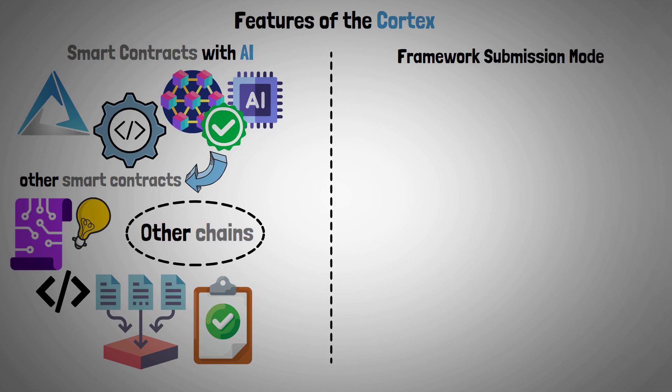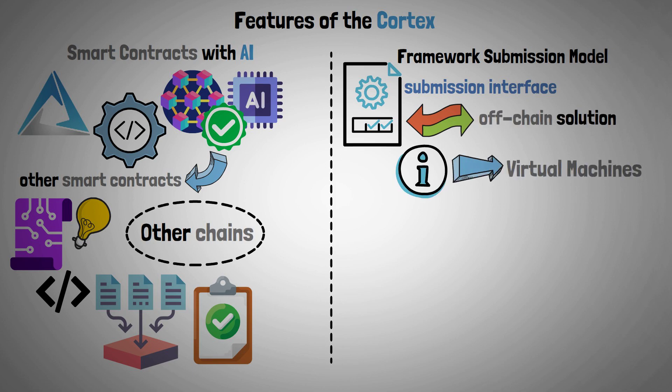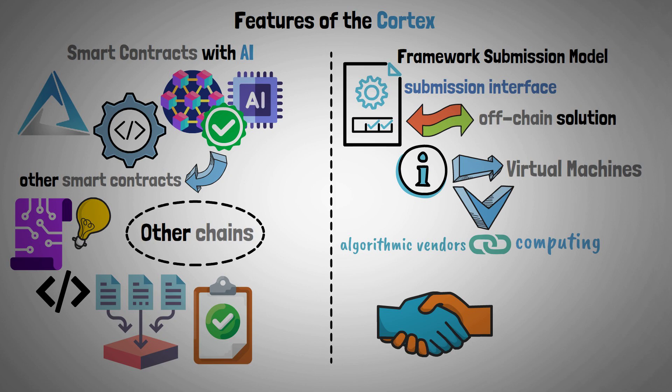Framework Submission Model: Cortex offers a submission interface for learning with the off-chain solution, which involves giving virtual machines model instructions. That way, it creates a link between algorithmic vendors and computing, enabling collaboration and transactional activities among ecosystem members.